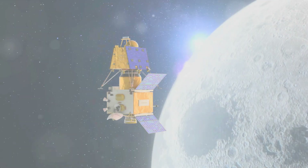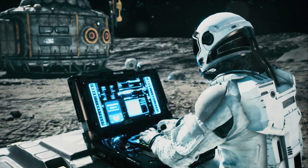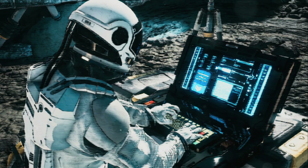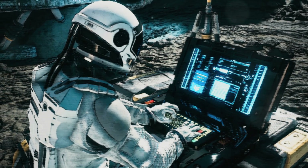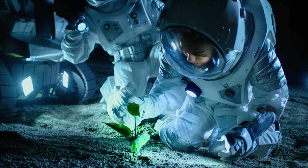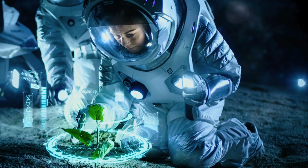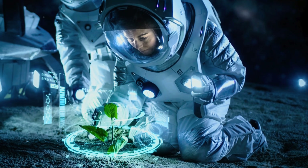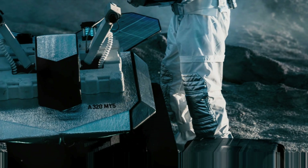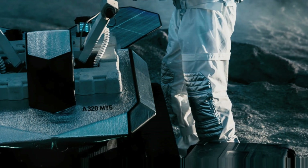Air, water, food — the basics of life. But how do we get these on the Moon? The answer lies in life support systems, technological marvels designed to replicate Earth's conditions in the harsh lunar environment. Oxygen generation systems produce breathable air, while carbon dioxide scrubbers eliminate exhaled CO2. These systems work in unison to maintain a balanced and livable atmosphere.